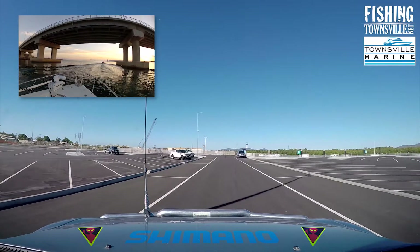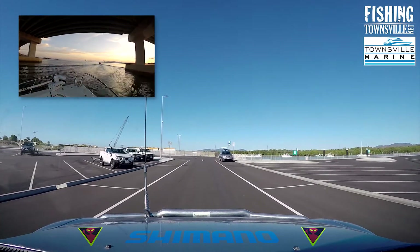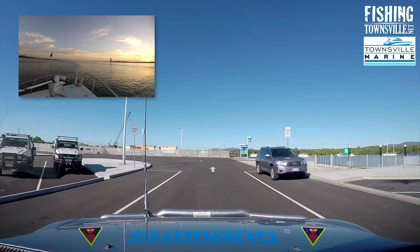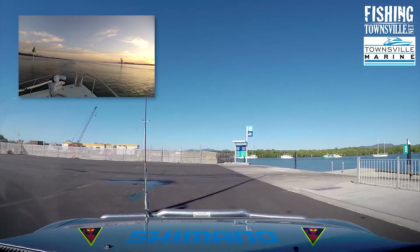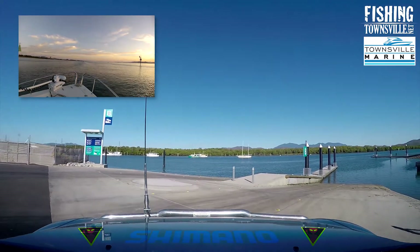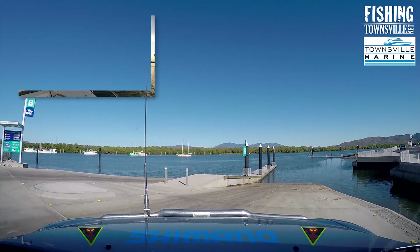From Ross River it is a very quick and easy run to the southern end of the bay. Places like Alligator and Crocodile Creek are only 5 or 6 nautical miles away, and the cape and weed beds are about 10 nautical miles. If heading north to West Point or into Halifax Bay, launching here does add a few kilometres of run compared to putting in at the Coast Guard ramp, and this is made worse by the long 6 knot zone.